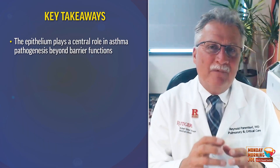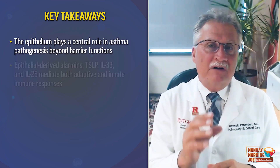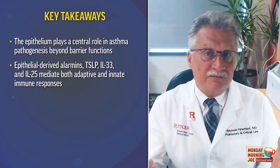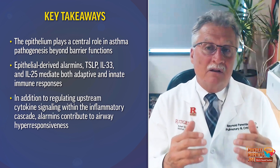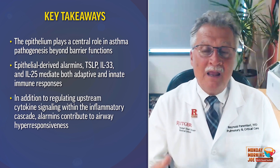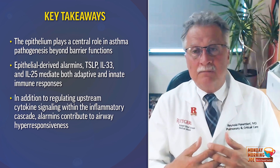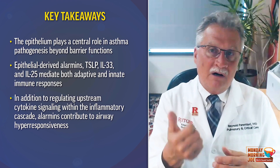In summary, what's the takeaway? Number one: the epithelium is more than barrier function — think of it as an immune organ that modulates the function of structural cells through TSLP, IL-33, and IL-25 secretion, the alarmins. As important, these alarmins can propagate, orchestrate, and perpetuate T2 high and T2 low inflammation, as well as airway hyperresponsiveness — the defining currency of asthma. TSLP, amongst other alarmins, are central players in the signaling of AHR and airway inflammation.